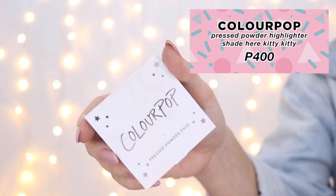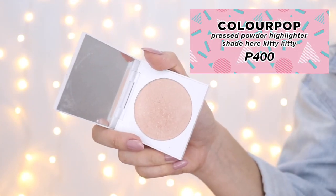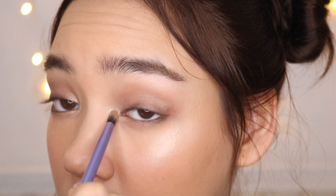This $8, or 400 pesos, highlighter from ColourPop in 'Here Kitty Kitty' is good for fair to medium skin tones. It's a pinky champagne that definitely pops — I mean, look at that glow! I'm also going to be using this highlighter on the inner corners of my eyes to make them pop as well, because who doesn't want to glow like the sun?